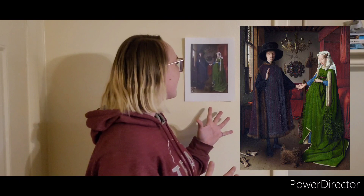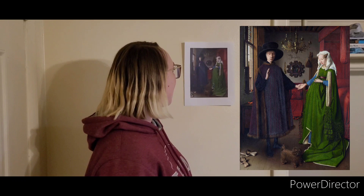This first one is the Arnolfini Portrait. It is painted by Jan van Eyck in 1434 and it currently sits at the National Gallery. This painting has two people in it and we believe that they are being married.